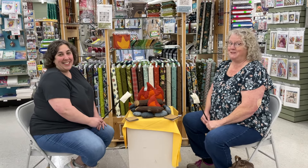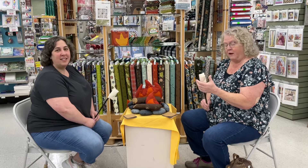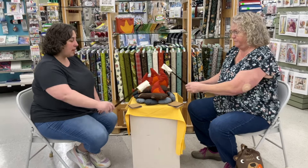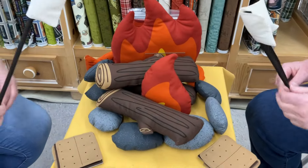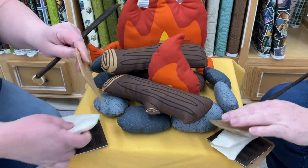Welcome to April Saturday Sampler, or stories around the campfire. Look at how cute this campfire is — it's a new panel from Moda and it comes with rocks and logs and flames and s'mores, and little marshmallows that velcro over the sticks so you can make a s'more.